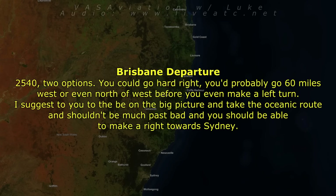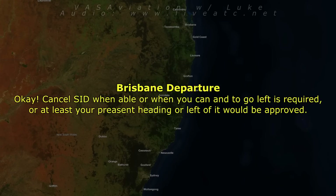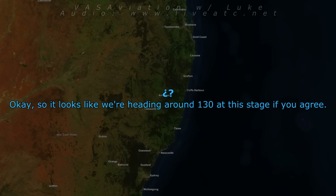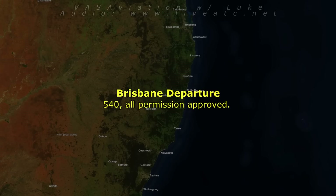QL563, two options: if you go hard right, you'll probably go 60 miles west or even north of west before you even make a left turn. I suggested on the big picture to take the Oceania route — it shouldn't be much past Gulf and you should be able to start making your way towards Sydney. Yeah, we can hear that going right is not an option at this stage, so we'll go the Oceania route. OK, cancel Sydney when able, turn left as required. At the very least your present heading or left of are all approved. OK, so a heading of about 130 at this stage, we'll keep it clear. All understood, approved.